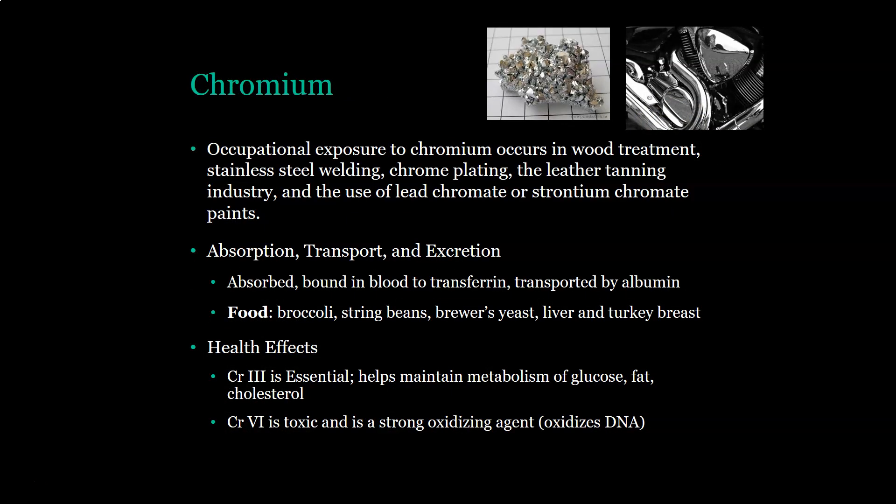Chromium is widely used, so you could get occupational exposure to chromium if you're working with wood treatment, stainless steel welding, chrome plating, anything in the leather tanning industry, and the use of chromate or dichromate paints. Regarding absorption, transporting, and excretion, chromium is absorbed and bound in blood by transferrin and transported also by albumin. Foods that contain chromium are broccoli, string beans, brewer's yeast, liver, and turkey breast.